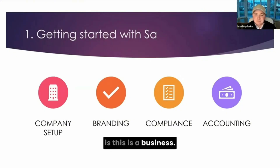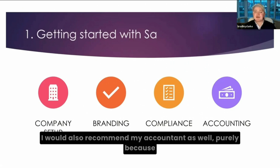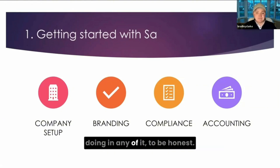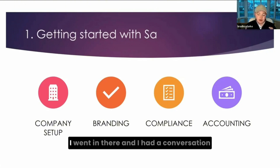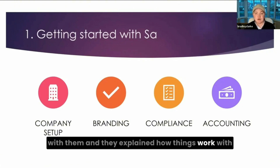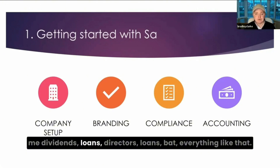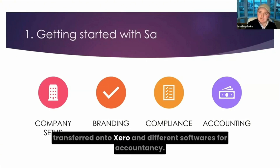One thing people need to understand is this is a business. You have to be very focused, doing research, having conversations, and ultimately you need a business set up to do that. I would also recommend getting a good accountant, because when I started, I didn't really know what I was doing. I picked it up and learned as I went along, but my accountant sat down with me and explained how things work — company setup, taxes, paying dividends, director's loans, and everything like that. I looked at them blankly, but they transferred everything onto Xero and different accounting software.